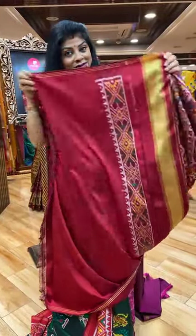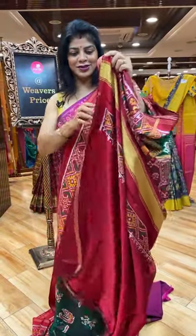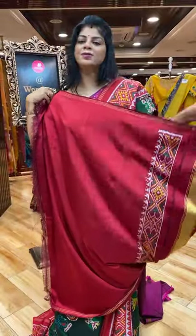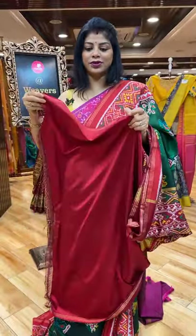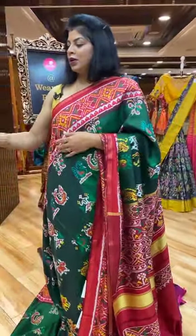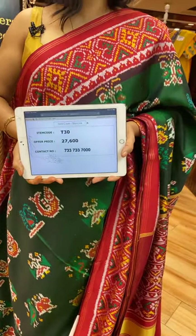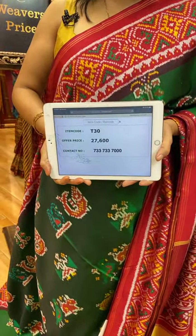It is fun — super soft only. Twill. It's very different and gorgeous. At 27,600. Take a screenshot along with the code T30.